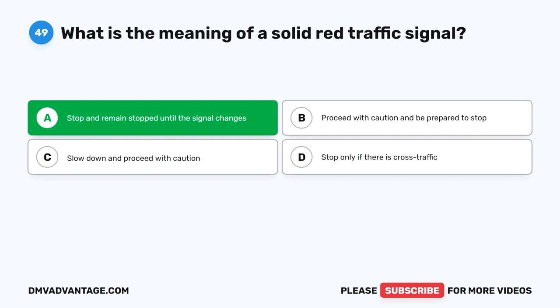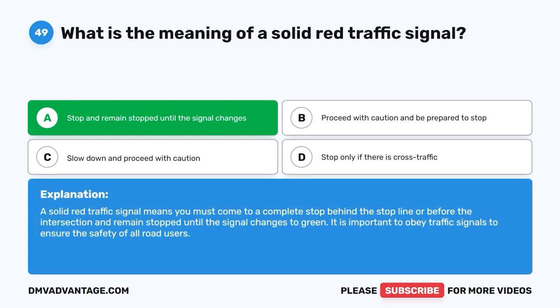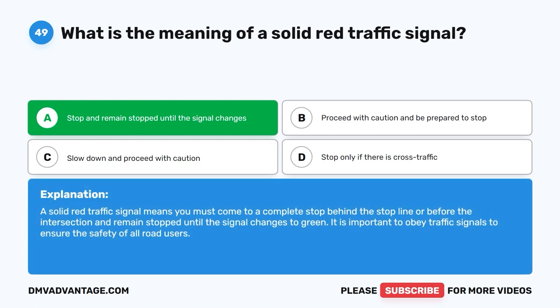Stop and remain stopped until the signal changes. A solid red traffic signal means you must come to a complete stop behind the stop line or before the intersection and remain stopped until the signal changes to green. It is important to obey traffic signals to ensure the safety of all road users.